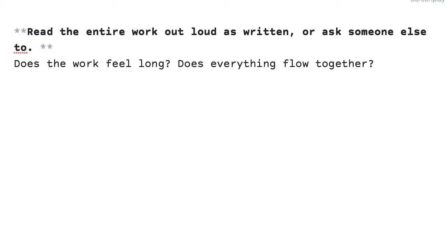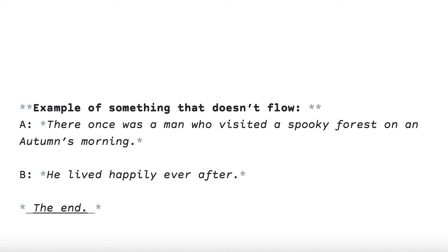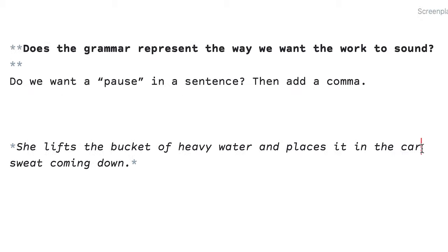Read the entire work out loud as written, or ask someone else to. When reading out loud, ask: does the work feel long? Does everything flow together? A work will feel long if it doesn't flow, if paragraph A doesn't connect to paragraph B, or if stanza A connects to stanza B using too much time or too little. Ask: does the grammar represent the way we want the work to sound in our heads? When I read this sentence out loud, do I need a pause right here? Then I should add a comma.